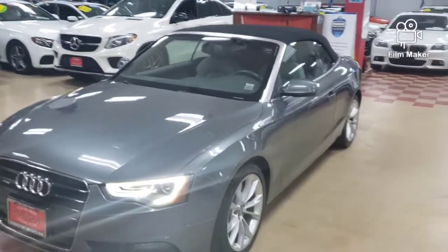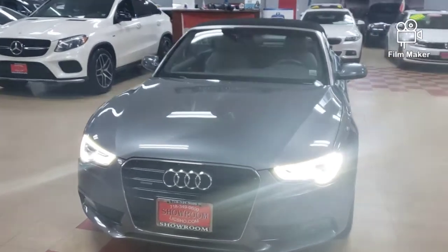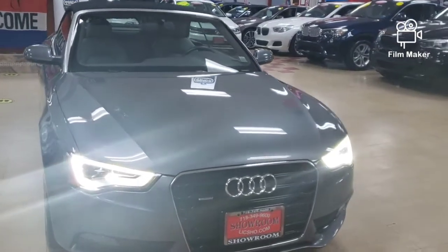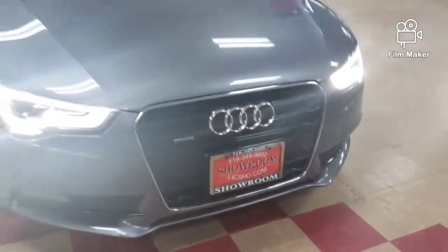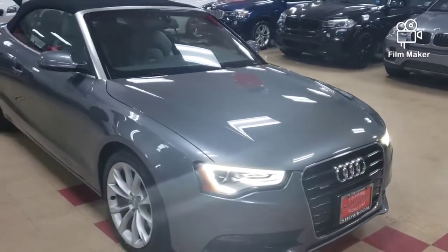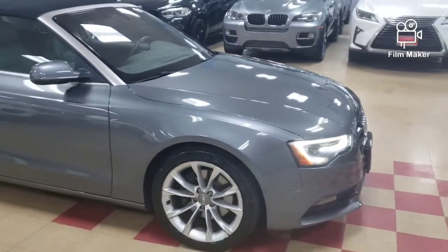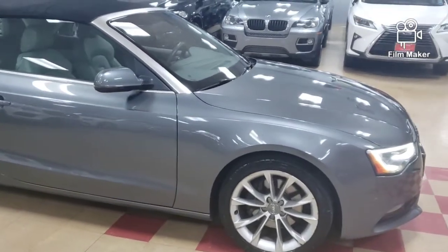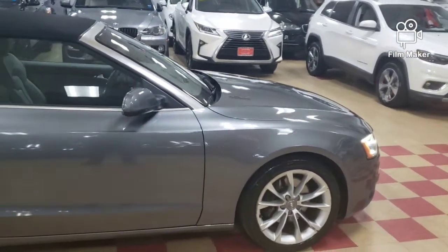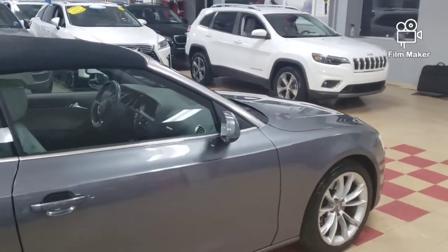This is how we bring it to you — this clean, running this nice, this beautiful. 2013 Audi A5 convertible. It's a Quattro, it has navigation, it has backup camera, it has heated seats, it has cooling seats, it has the Bang & Olsen stereo system. It has it all. This is how we bring a 2013 Audi A5 to market. This is how we sell the cars.